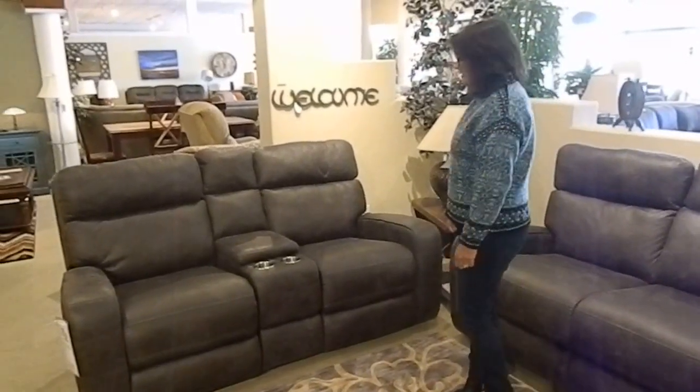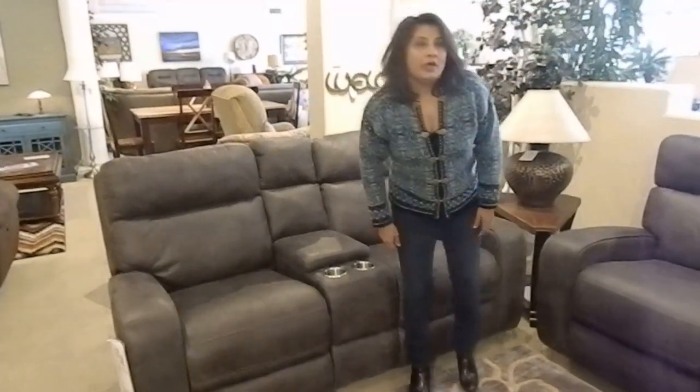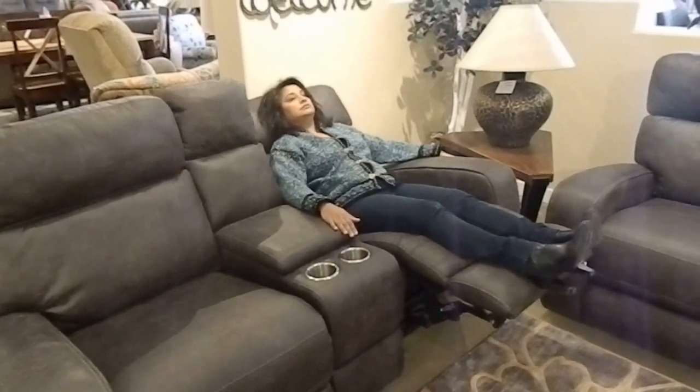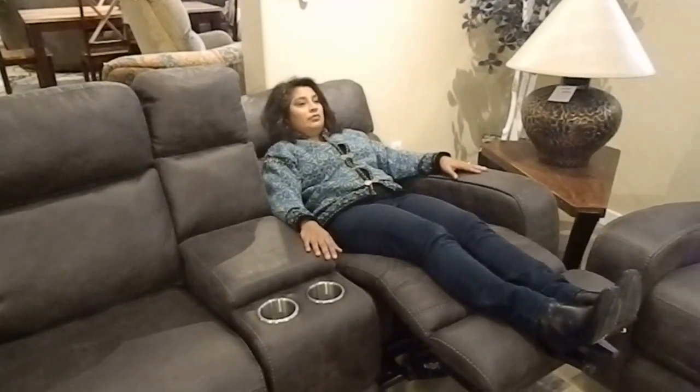Hi, this is Elaine from Laney's Furniture for Living. Today I'd like to introduce you to our Tompkins Love Seat. It's a power reclining love seat, which also rocks or glides, and it has a power mechanism. You can recline and adjust the headrest with just the touch of a button to get into the most comfortable position to watch TV or read the newspaper.